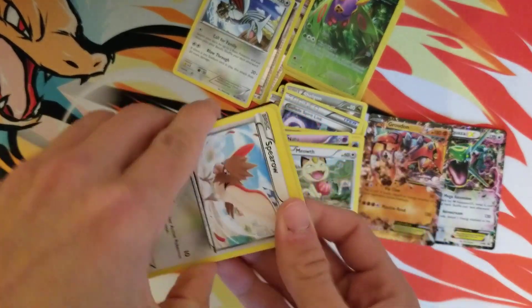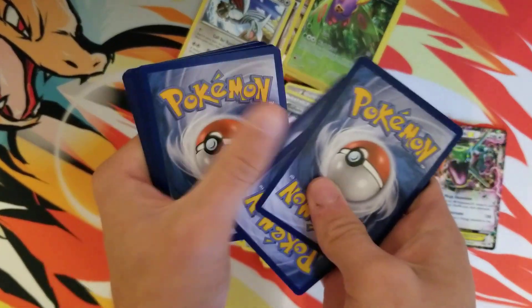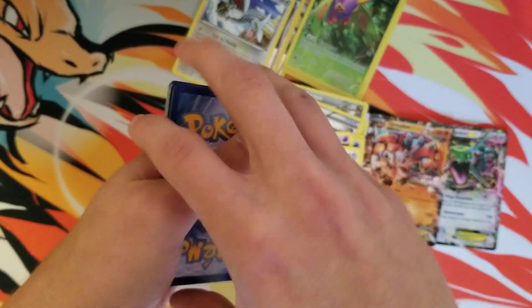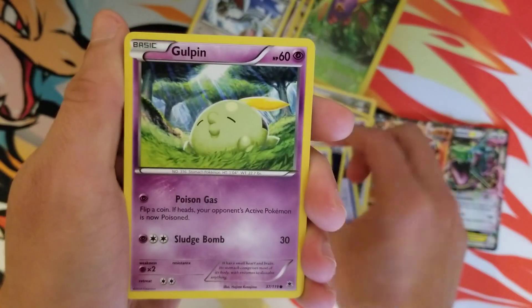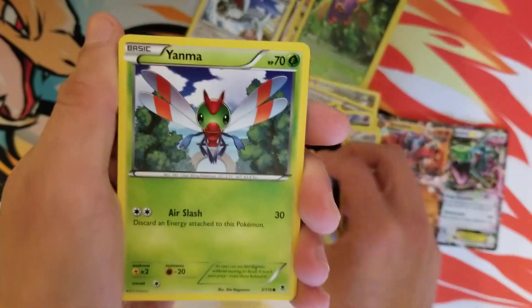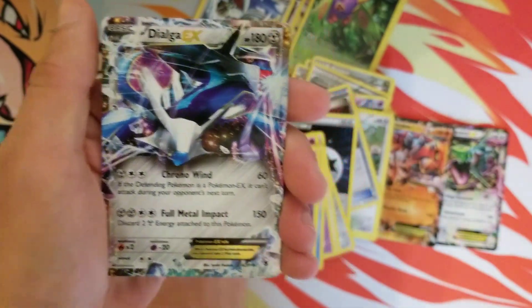Last pack — here is the code. Let's see if we can end with some last pack magic. DCE, Klefki, Spearow, Gulpin, Totodile, Yanma, Litwick, Puchiana, and a Dialga EX!